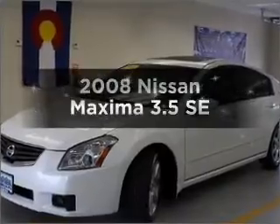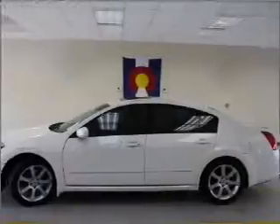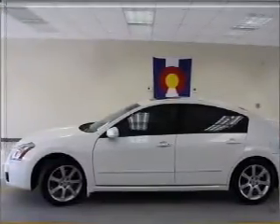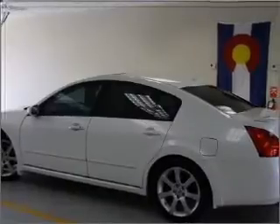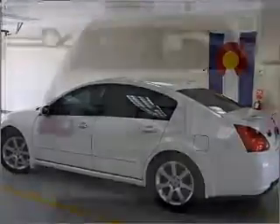Check out this 2008 Nissan Maxima. If you're looking for an automobile with great attributes, look no further. With a solid six-cylinder engine that responds smoothly to its automatic transmission, premium wheels give a more luxurious look. Anti-lock brakes help you bring your vehicle to a safe stop.